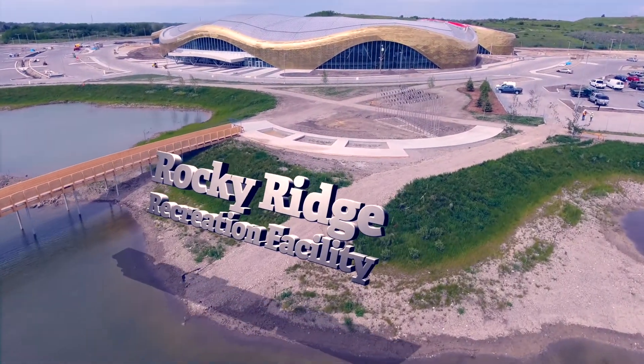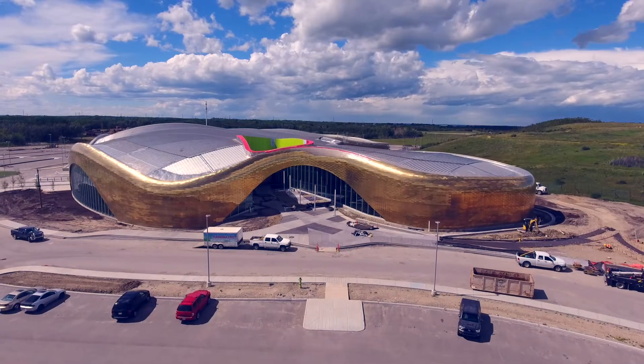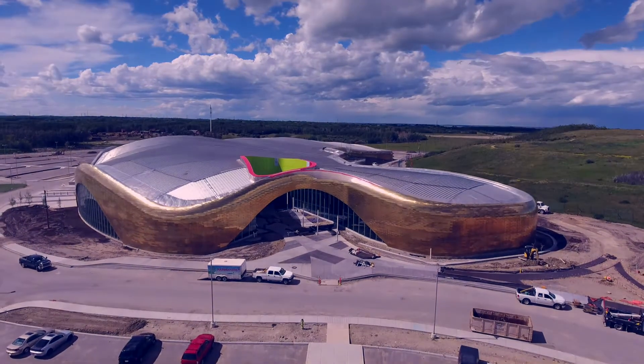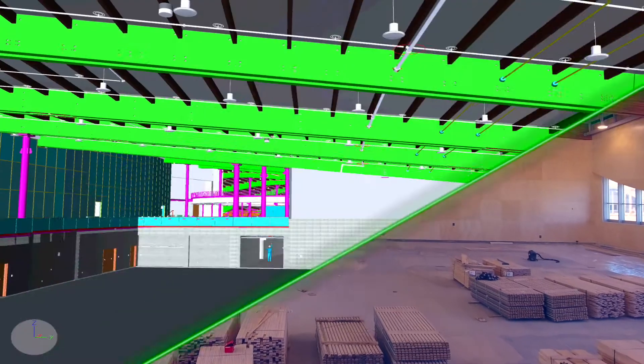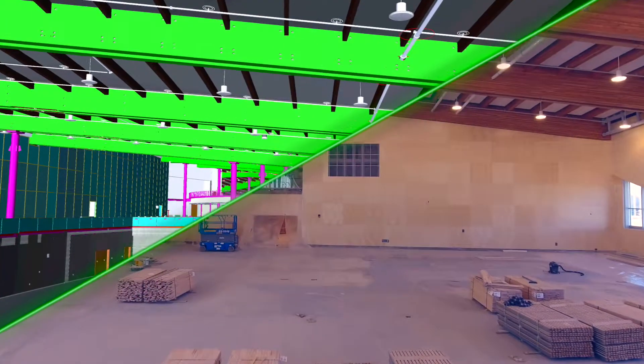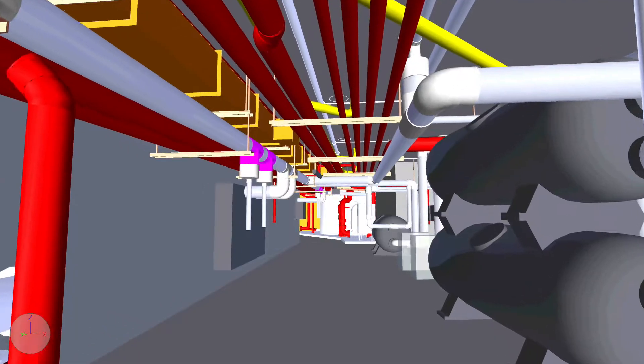Rocky Ridge Recreation Facility is a 284,000 square foot multifunctional facility in Calgary. The three most complicated scopes were the structure, the envelope, and the mechanical and electrical.